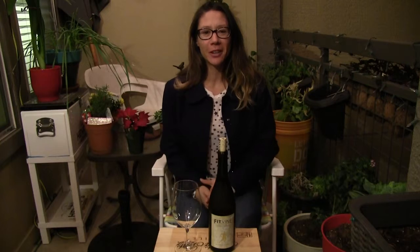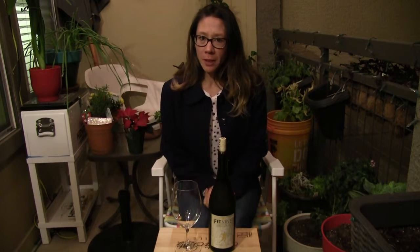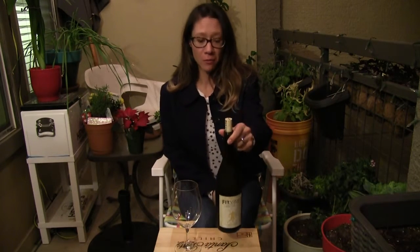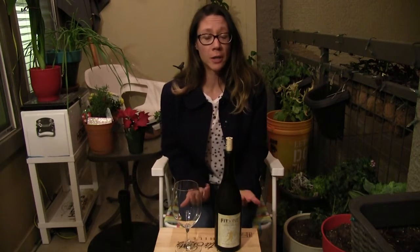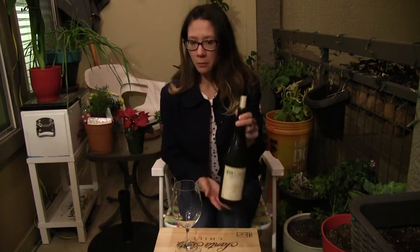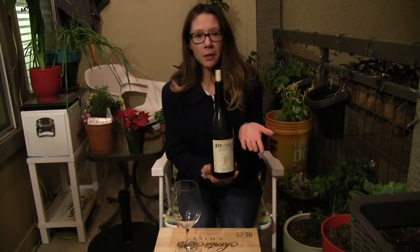Hey guys, welcome back to Your Wine Girl. We are going to be doing a wine tasting of Fit Fine Wines. Ever heard of it? Well, it is new to me as well. These wines are from California — it was started by a group of three guys who wanted to have a wine to fit their healthy lifestyle, as you can tell from the name.